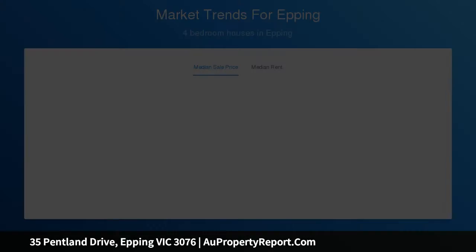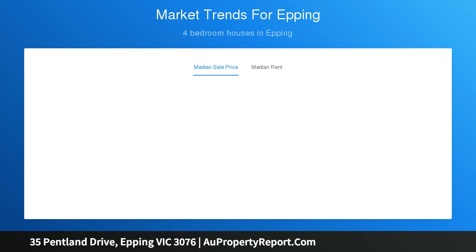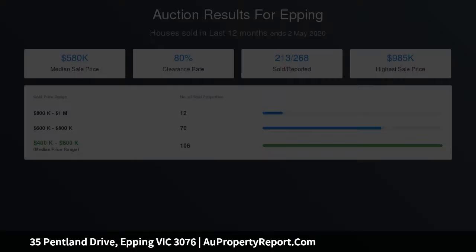Inclusive of formal lounge complemented by bay windows, formal dining, rumpus room with wet bar and wood fireplace, and an additional sunroom recreation room.